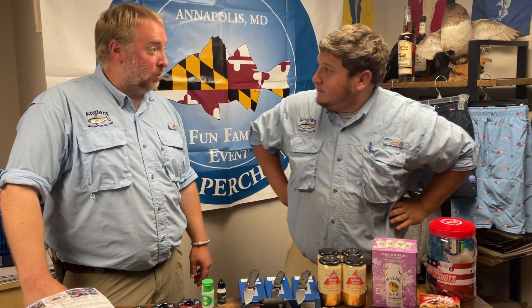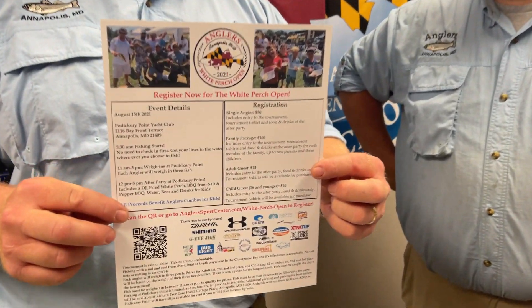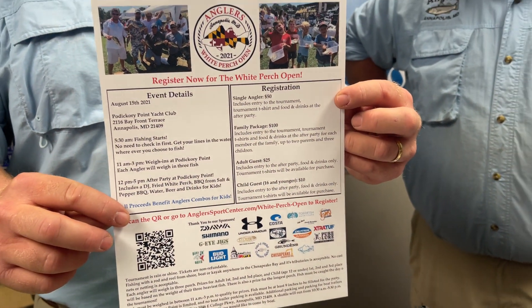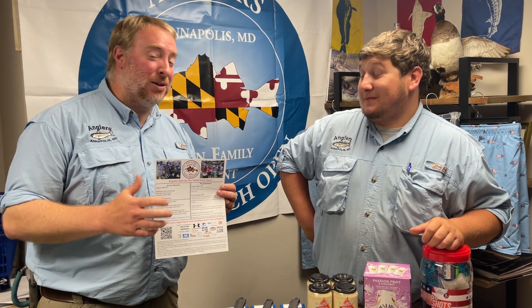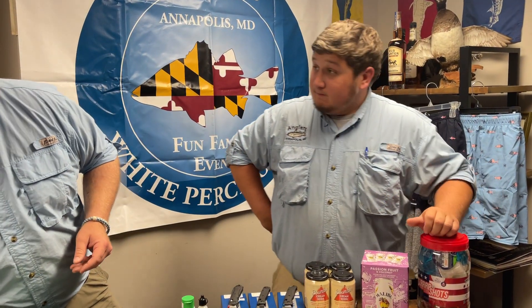Let's start with the White Perch Open - the writing's on the wall! We got the White Perch Open coming up, very exciting. It's going to be April 15th this year, one-day tournament as always - always a fun event here at Anglers. Registration is open, so go online and get registered now. We want as many participants as we can this year and have as much fun as we did last year.